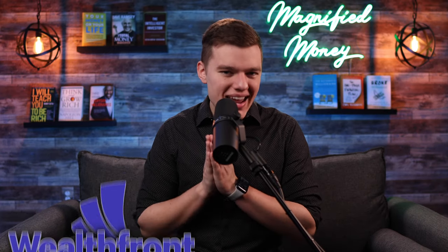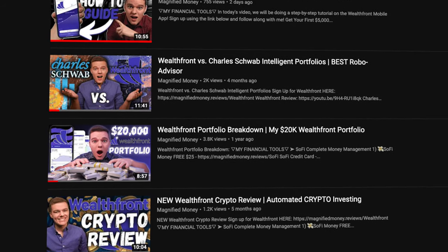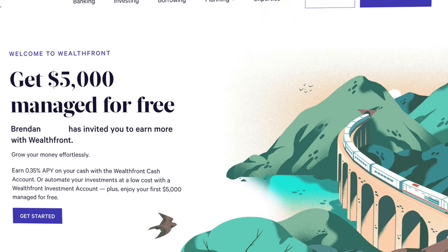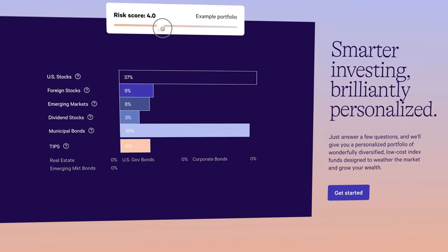Now let's talk about Wealthfront. I have made a number of videos on the Wealthfront platform, including a brand new video where I walk you through every single menu step by step, so check that out if you want to give this platform a shot. You can also sign up using my link in the description and get your first $5,000 of investments managed for completely free. Wealthfront really made a name for themselves by offering one of the easiest-to-use automated investing platforms — they're going to ask your risk tolerance and what your financial and investing goals are.